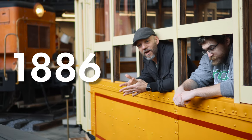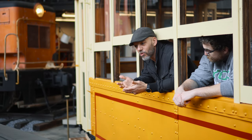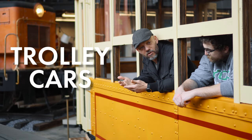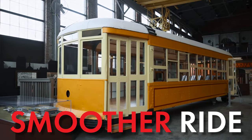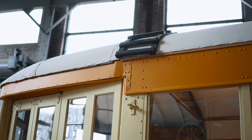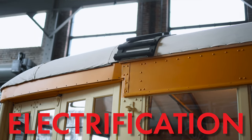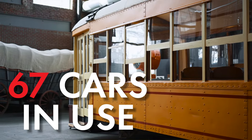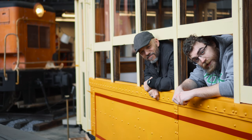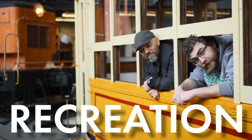By 1886, a system of tracks had been laid out in York County, and these horse-drawn carriages or trolley cars provided a much smoother ride than ordinary carriages throughout town. Within a decade, you began to see the electrification of these cars, and by 1906 there was over 60 miles of track in York County with over 67 cars in use. As this system expanded, the railway became a source of recreation for York Countians.